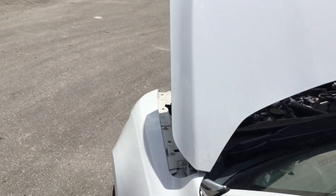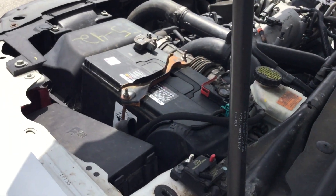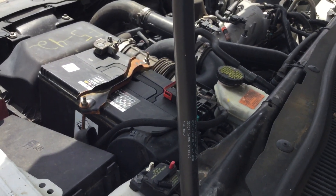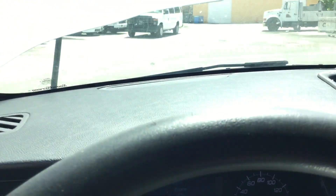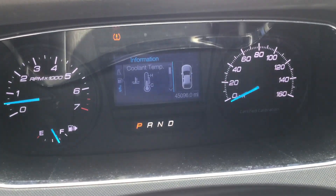This one only has 45,000 original miles. I'm going to rev it up so you can hear the motor — the motor sounds good, revs up nice. It does feel a little rough when you drive it, even when you accelerate. It may need motor mounts or transmission mounts.